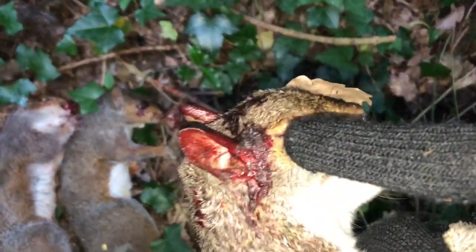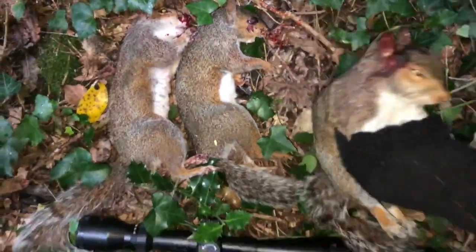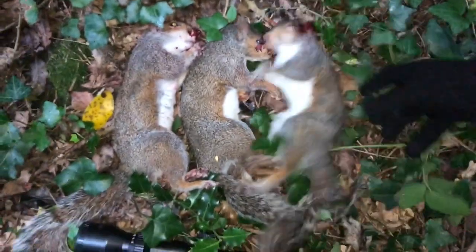Look at that guys, right in behind here. Polymags really don't play around guys. All three clean, humane headshots. Same for the other side as well, look. Penetration on these Polymags guys is not a joke. Really loving these pellets guys.